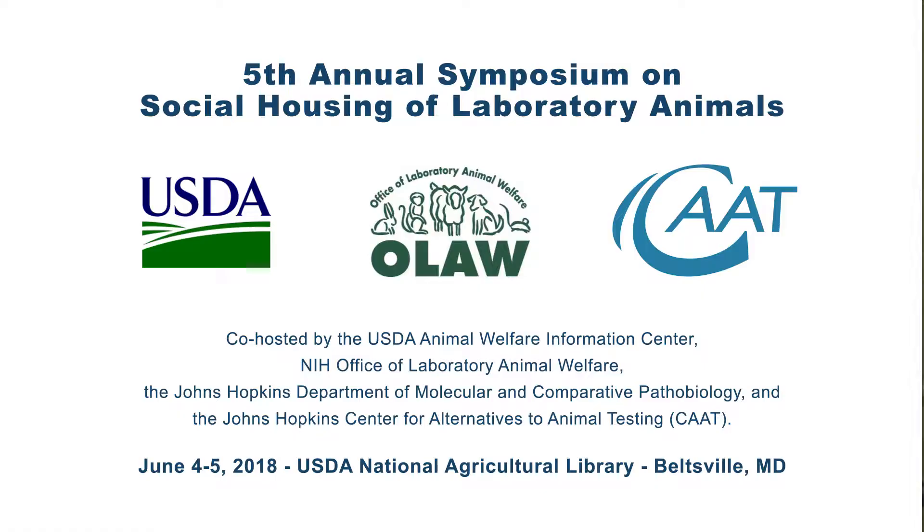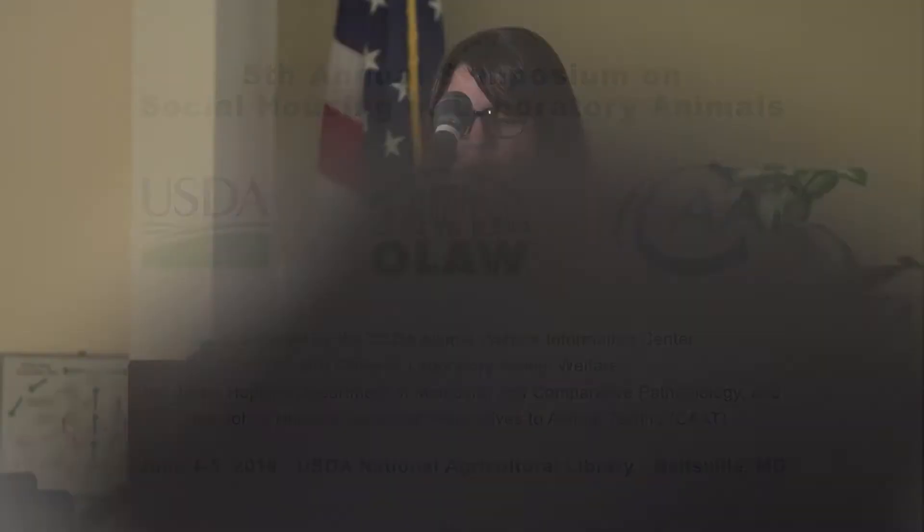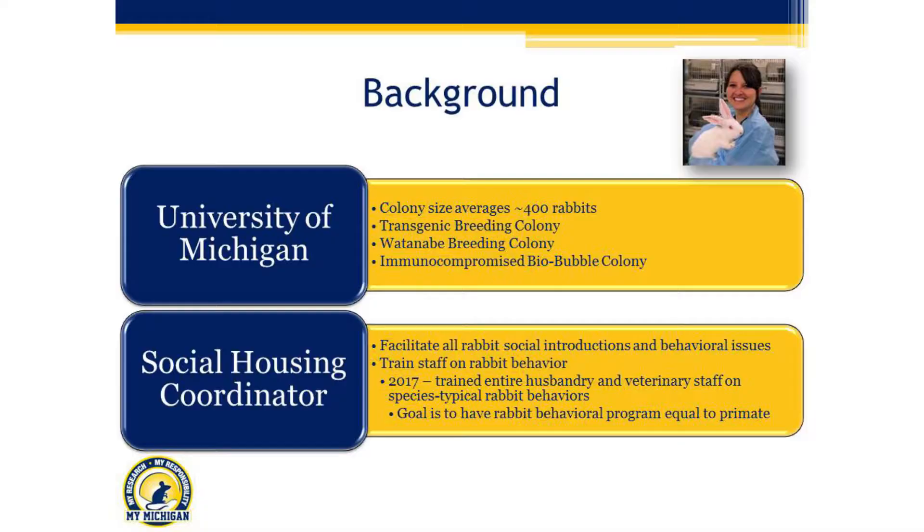Hi, thank you guys all for coming today. Just to give you a little bit of background about our program: I am from the University of Michigan. If you are familiar with our program, we have a pretty huge rabbit program. We average around 400 rabbits at any given time, and this number can fluctuate greatly — we've had as many as 75 kids born in a single day. We do have a pretty substantial breeding colony.